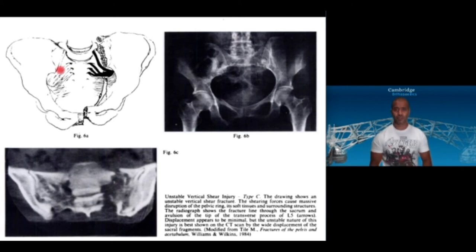Regarding vertical instability: you can see this alar fracture contributing to vertical instability, and what you notice is how hard it is to access that sacral fracture from an anterior approach because of all the nerve roots and issues in that corner. It is much easier to approach either posteriorly or via indirect reduction.